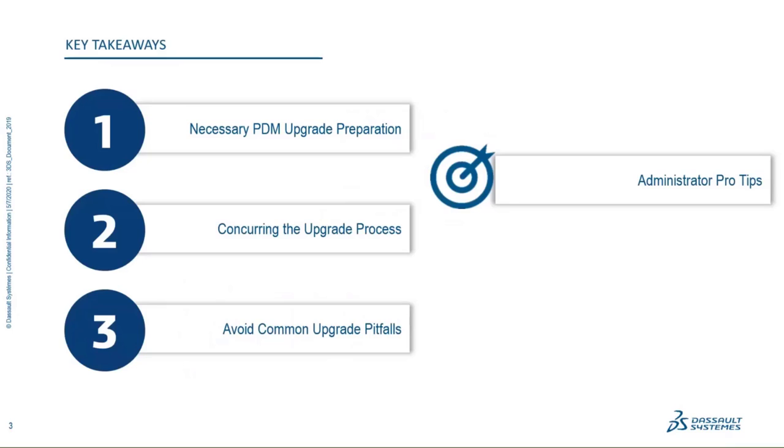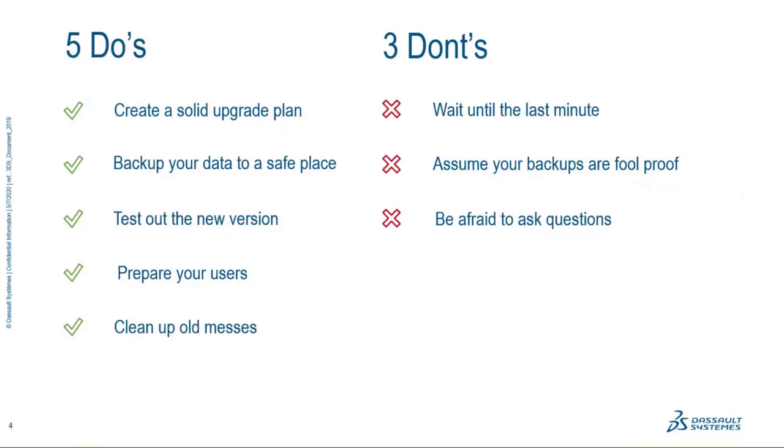The key takeaways will be shown in the top right corner of every slide. We'll go through what to prepare for the upgrade, sticking to the plan and getting the process down, and watching out for pitfalls and common errors. Also watch out for administrator pro tips throughout the slides — extra tidbits that are really good practices. The five do's: plan, back up data, test the new version with your own data, prepare your users, and clean up your server.